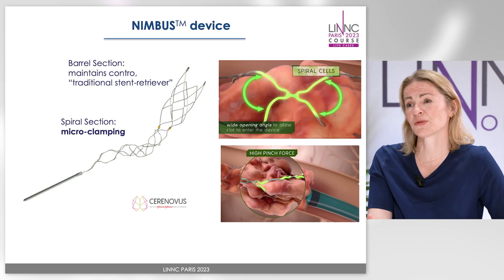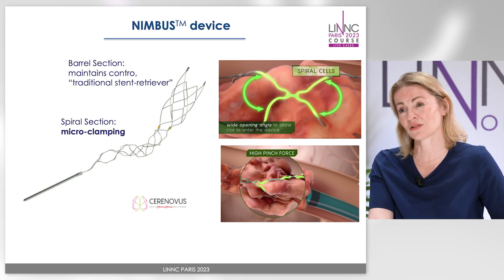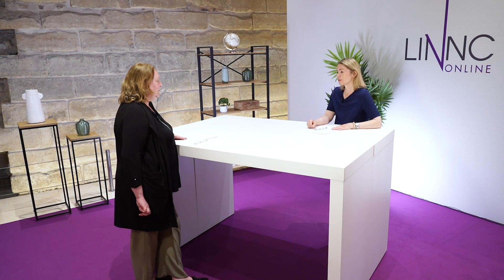And if you do suspect that it might be a difficult-to-remove clot, what are your options? What you should not be doing is continue with your standard technique — you should change your technique. One option is you could use the Nimbus device, which has been designed especially for tough clots, for fibrin-rich clots. And this is very interesting because this is not another stent retriever. So I wouldn't change to another stent retriever — I would take the Nimbus and try to get it out.